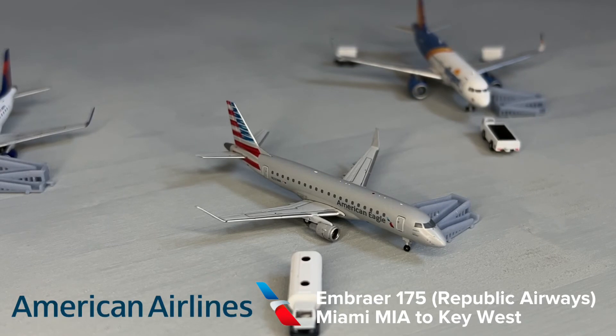The next aircraft we have is an American Eagle operated by Envoy Air Embraer 175 with enhanced winglets. This is getting its passengers deplaned from its flight from Miami.